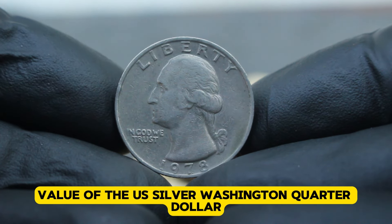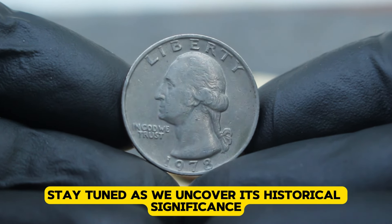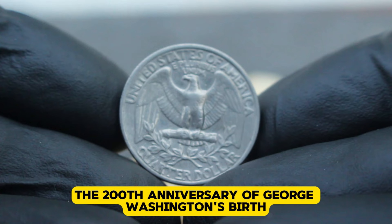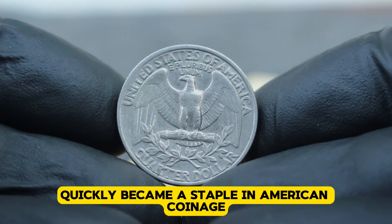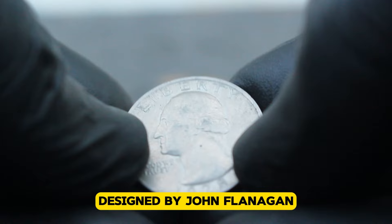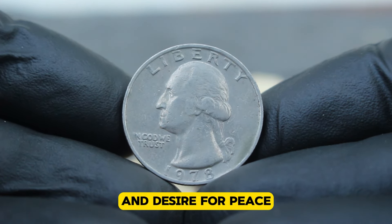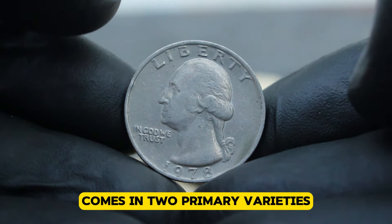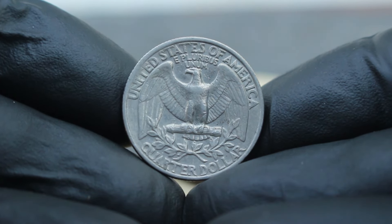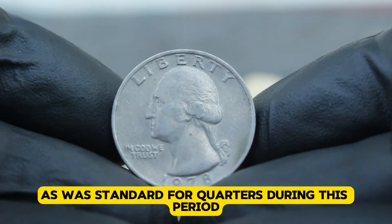Next up, value of the US silver Washington quarter dollar from 1978, specifically the large date variety without a mint mark in uncirculated condition. First minted in 1932 to commemorate the 200th anniversary of George Washington's birth, the Washington quarter quickly became a staple in American coinage. The 1978 issue continues this tradition with its iconic portrait of Washington on the obverse, designed by John Flanagan. The reverse features a bald eagle clasping arrows and an olive branch, symbolizing America's readiness for war and desire for peace. The large date, without a mint mark, means it was minted in Philadelphia, as was standard for quarters during this period.